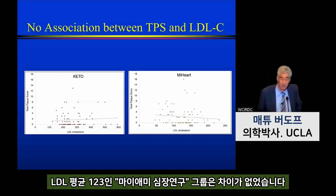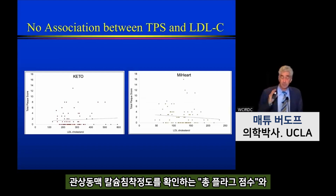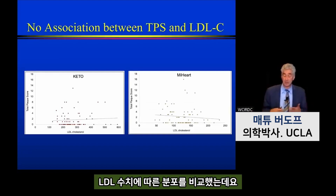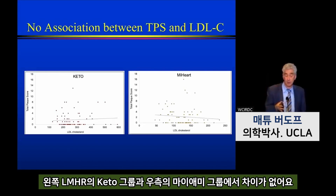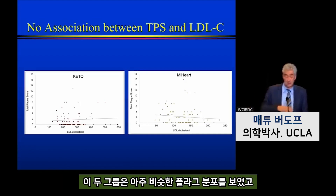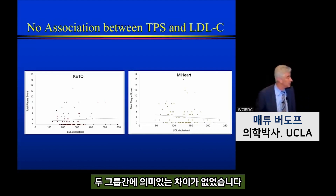When we looked across the different cohorts, you can see LDL varying up and down, and the plaque distribution in green showed no difference between the two groups. The area under the curve was identical — absolutely no increase in plaque between the lean mass hyperresponders with an LDL of 272 mg/dL and the Miami Heart population with an LDL of 123 mg/dL. When we stratified total plaque score across LDL levels going as high as 600 mg/dL, there was no relationship in either the keto group or the Miami Heart group.